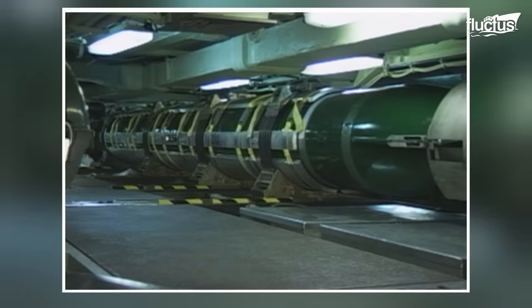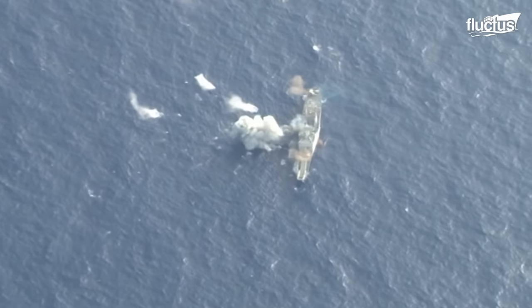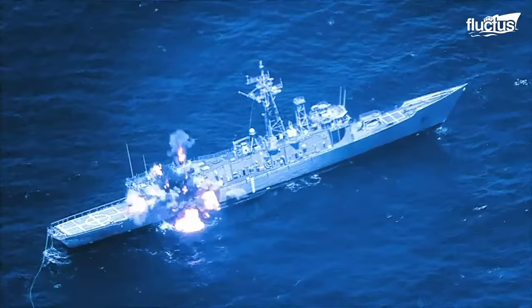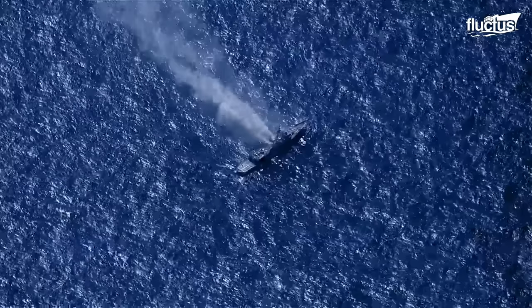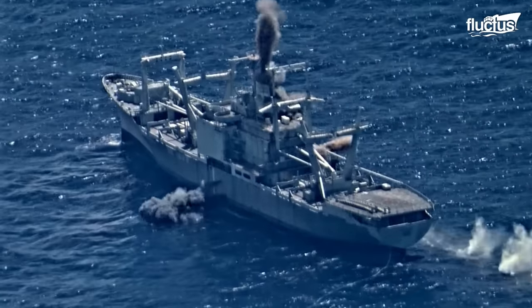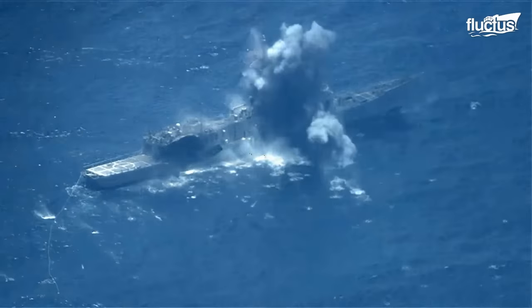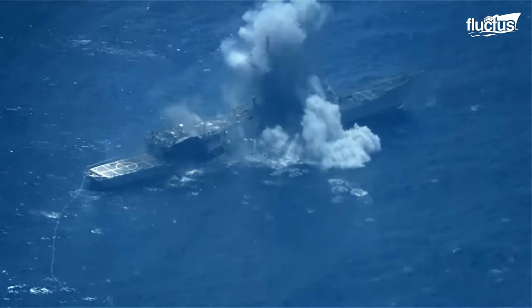They are particularly lethal in undersea warfare, capable of crippling or sinking warships, commercial boats, and submarines, emphasizing their critical position in modern naval operations. However, these days they are used more as anti-submarine weapons.